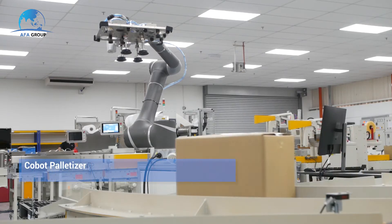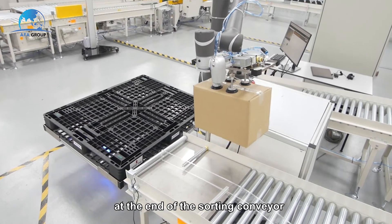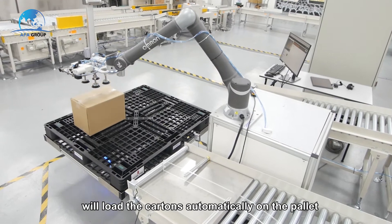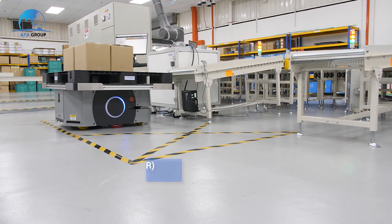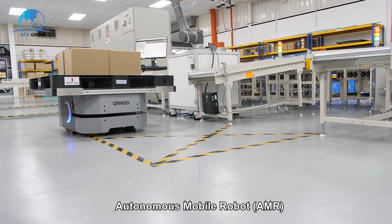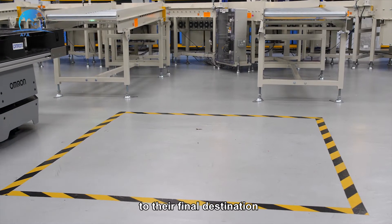Once the carton has been sorted at the end of the sorting conveyor, the Cobot Palletizer will load the cartons automatically onto the pallet. These cartons will then be transferred by the Autonomous Mobile Robot, AMR, to their final destination.